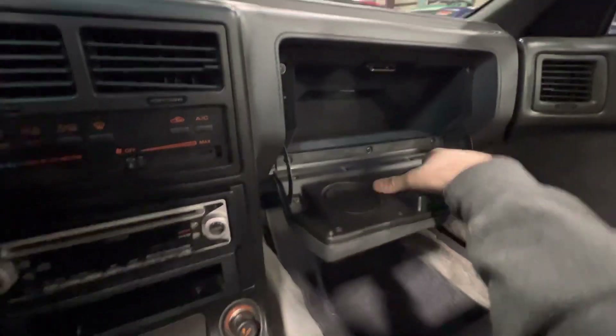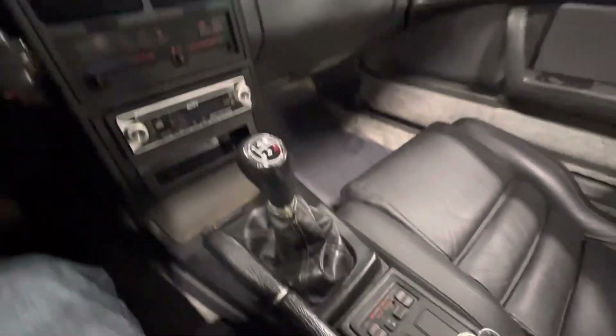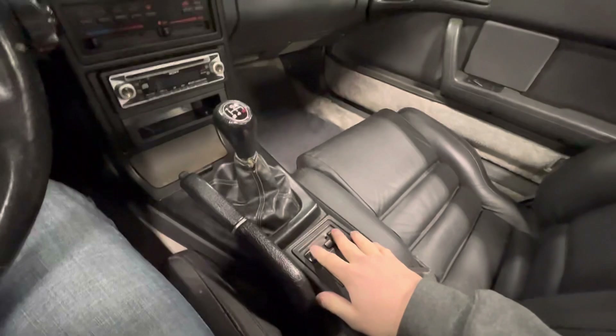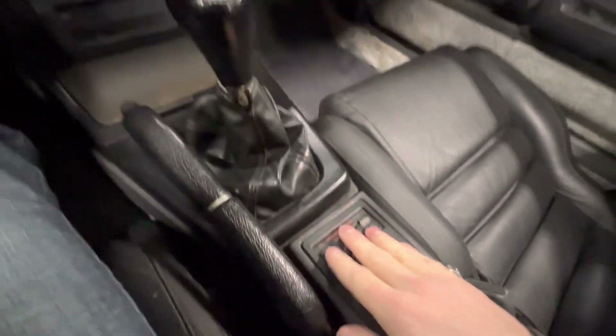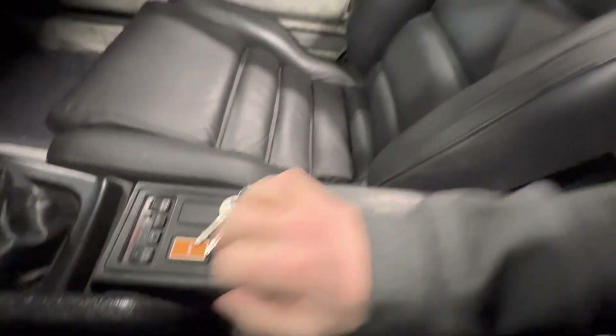Little glove box right there with your cup holders. Another digital dash view up there. You got your power mirrors right here. And then another super cool feature about this, because it was a convertible — this is an option you could get back then, also in the Miatas — headrest speakers. And those are controlled separately from the door speakers. Cool little center console right there.